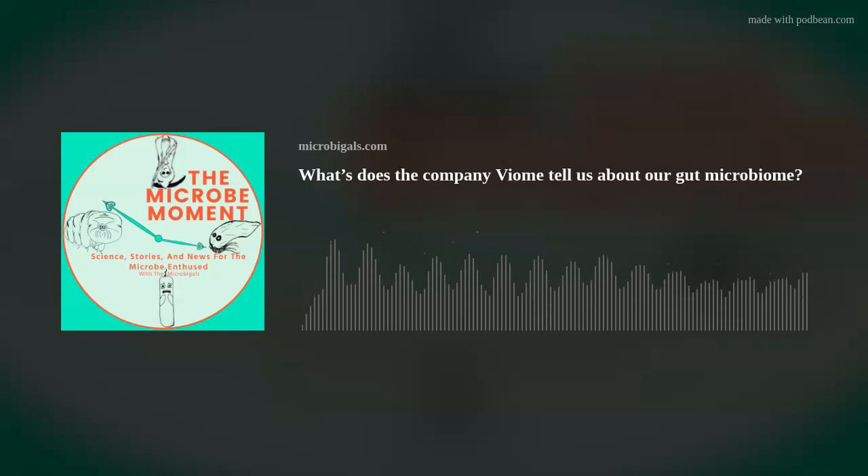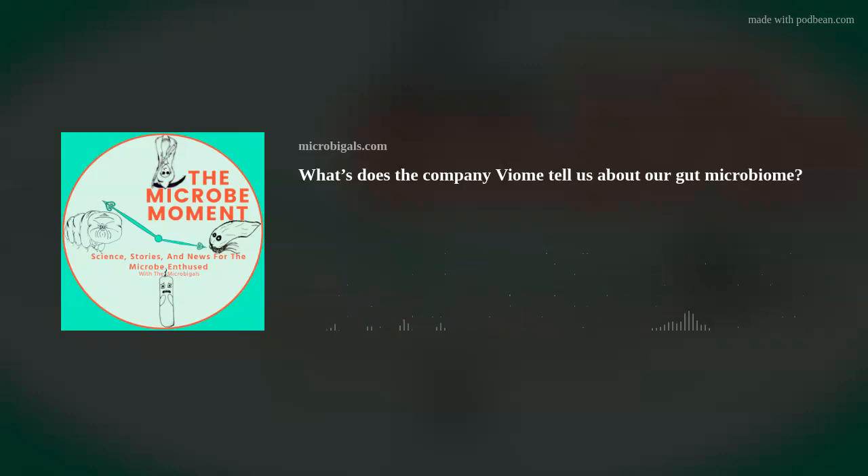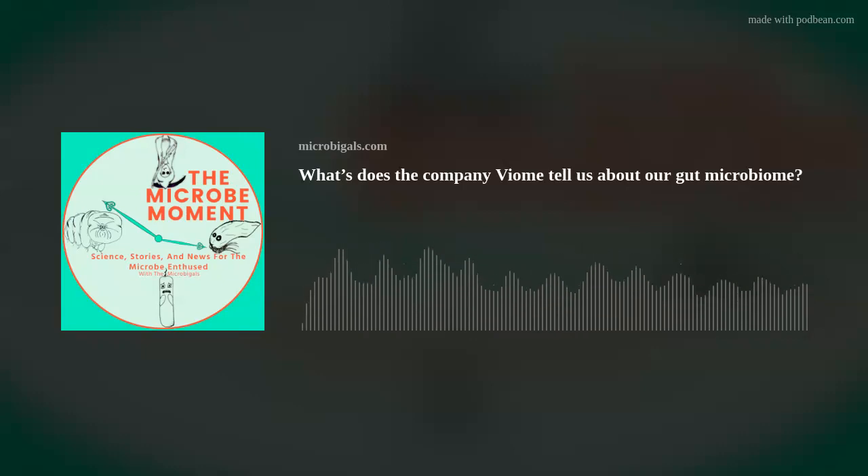We thought we'd introduce ourselves for those who don't know us that well. I am Tess — I have a PhD in genetics, genomics, and bioinformatics, and I've been personally obsessed with human microbiomes for the past decade or so. And then John — his expertise is in medical microbiology, and he's been studying the microbiome for about seven years. He's curious about what's going on in his body and what those microbes are up to. We also have a special guest, Julie, who is also my mom.